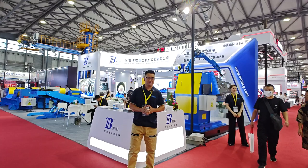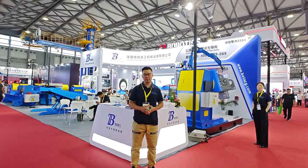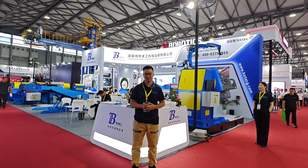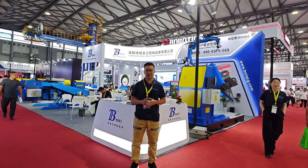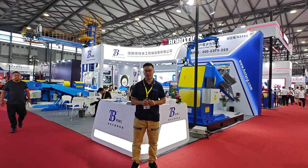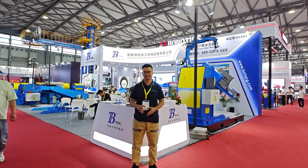Now it's almost finished with this exhibition. Tomorrow we will go back to the factory with some customers. For friends old and new, we look forward to meeting you next time, next year, same place in Shanghai. We also hope to see you in our company. Thank you so much, take care.